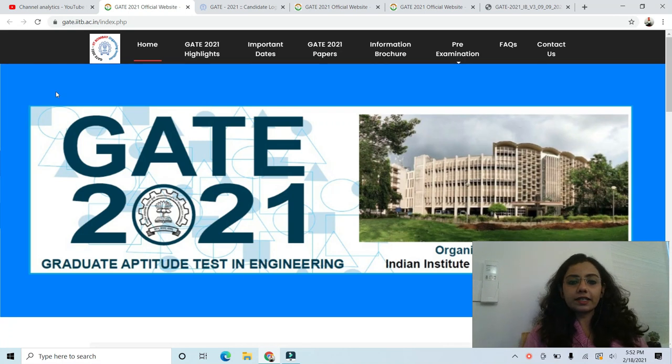Hi guys, welcome to Agla Sim. In this video, I will be telling you that IIT Bombay has announced the date for GATE 2021 official answer key release. I will tell you the exact date and how you can cross verify it and keep checking whether the dates are changing or not.